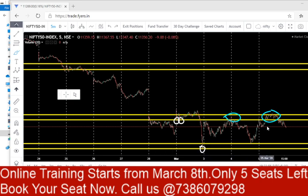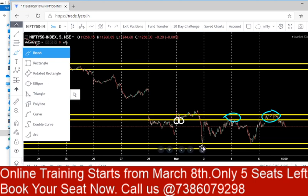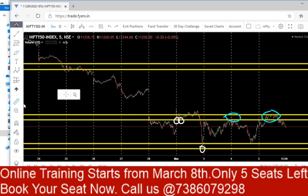The resistance area is 11,326 to 11,377, given on 28 Feb, and this was told to be the last place for the bulls to enter the market. Since 4 days — March 2nd, 3rd, 4th, 5th — Nifty was respecting the support and resistance area, taking support there and making a 300-point up move from that level.